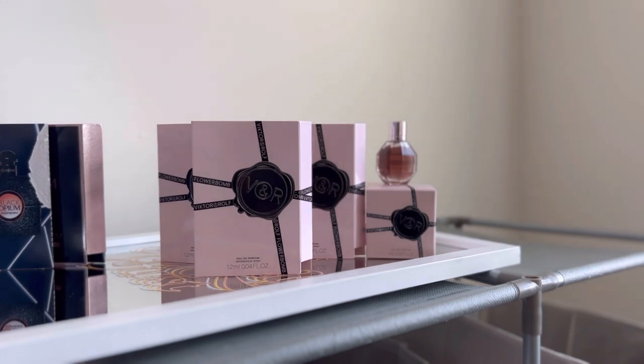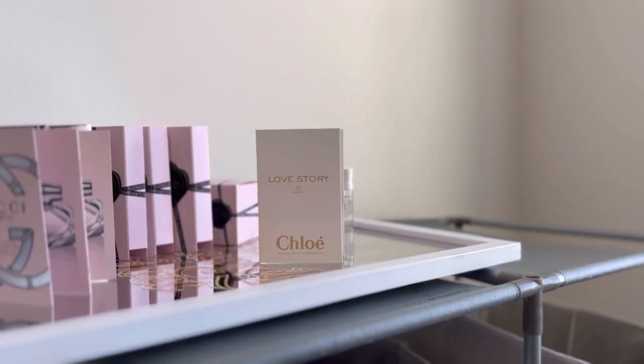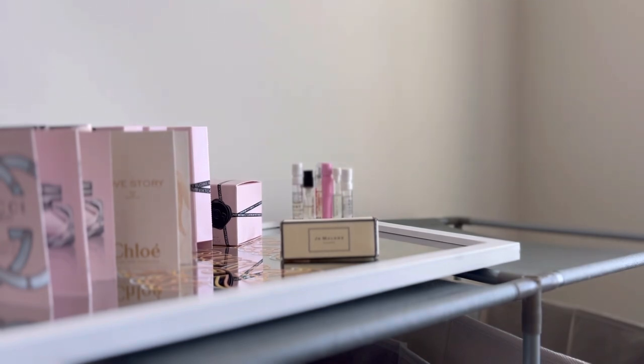I got four sample perfumes for Viktor & Rolf Flower Bomb — this is a little bit more than a sample, it's a nice sample. I was so happy to have this. I'm super familiar with Viktor & Rolf Flower Bomb because it is one of my mom's signature scents. It has been her signature scent for years. She has Flower Bomb Nectar, which I love as well. So I am very thankful for these samples. I have two Gucci Bamboo Eau de Parfum samples — I have not yet smelled this fragrance, but I am excited to. I have Chloe's Love Story Eau de Parfum — this is another fragrance I have not yet smelled, but I'm excited to smell this one. Up next is Jo Malone's Wood Sage and Sea Salt — I absolutely love this fragrance to the point that I want it in my collection or I need to get a good dupe for it.